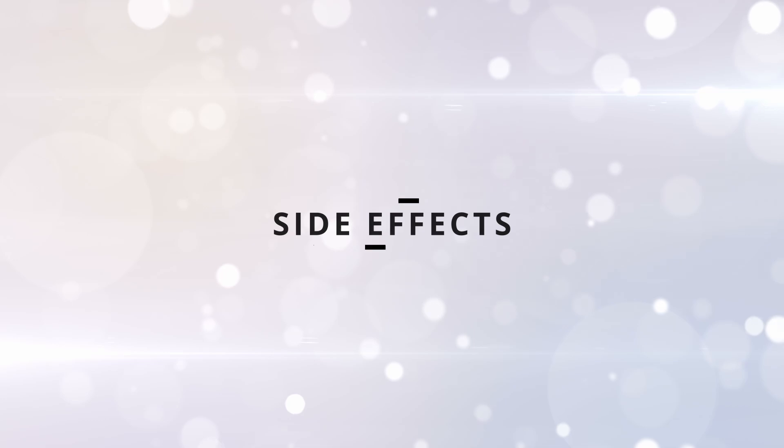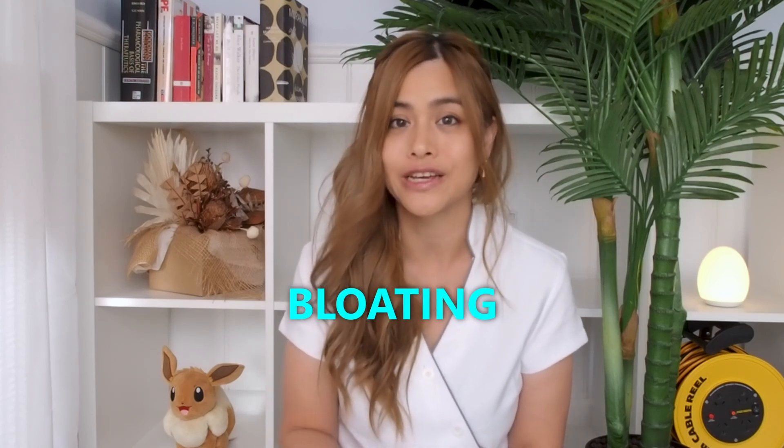There haven't been many side effects seen with oral glutathione. It could possibly cause some stomach issues such as bloating and cramping, but these usually go away on their own. It could also cause allergies or a rash, and long-term use may decrease your zinc levels.